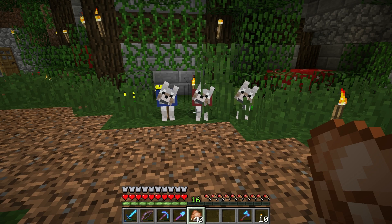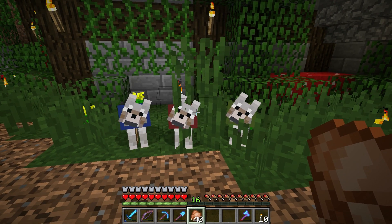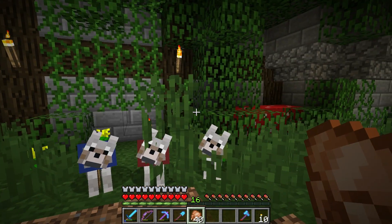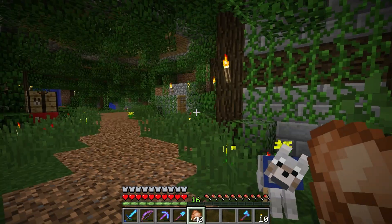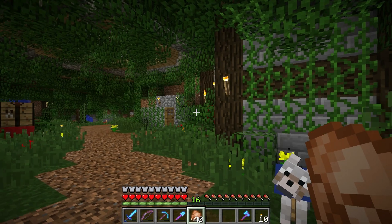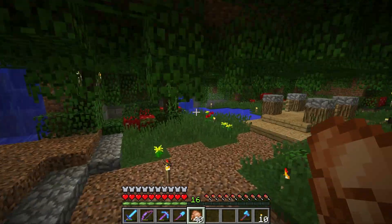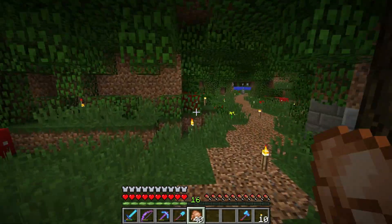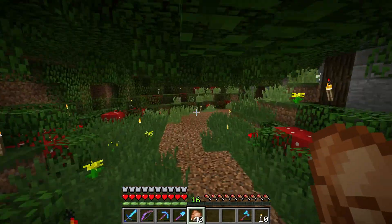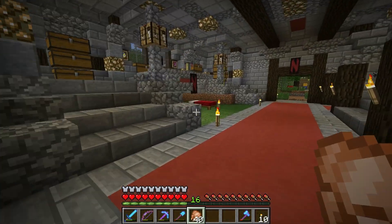I nearly forgot to mention these three guys. I went on a journey and I came back with three dogs — a red-collar dog, a blue-collar dog, and a green-collar dog. I want you guys to help me come up with names for them, because I don't know what to name them. I'm going to look around, because it's been a few days since I've logged onto the server. I was on Thanksgiving break, so no pranks to report.